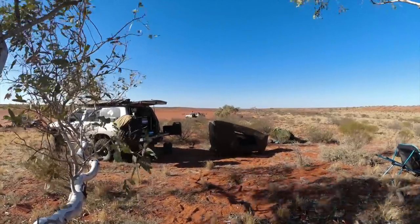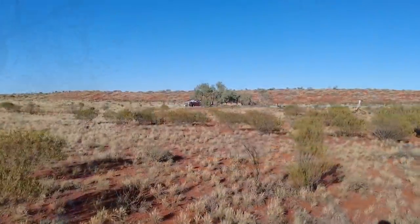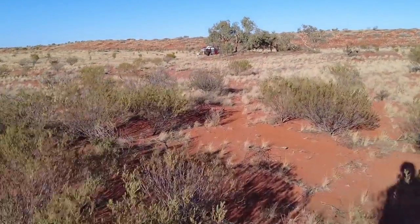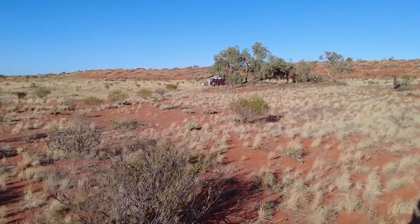Around nine o'clock the wind picked up and pretty much blew a gale the whole day. So at quarter to nine the wind picked up, and the Melbournian is setting up for the day with a fly screen. I'm wondering how that is going to go with the wind.